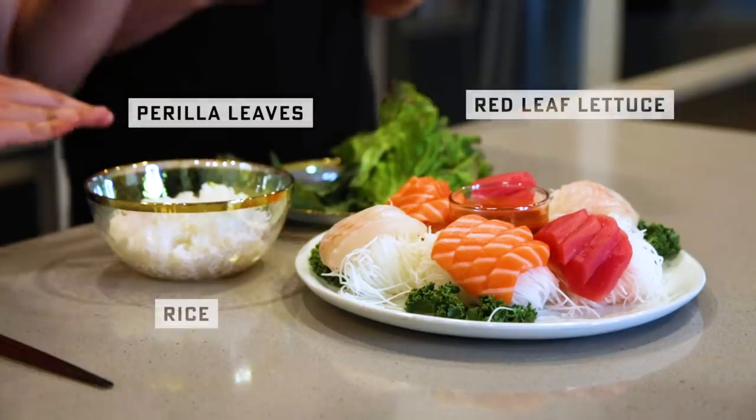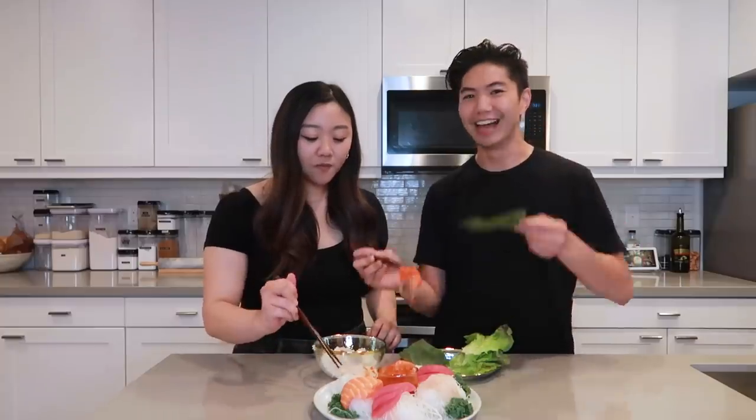A few ways to eat this: we can wrap it in red leaf lettuce, the perilla leaf, or just eat it with rice. Jungkook, you've got great taste.